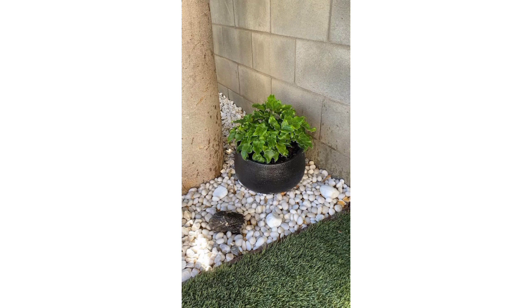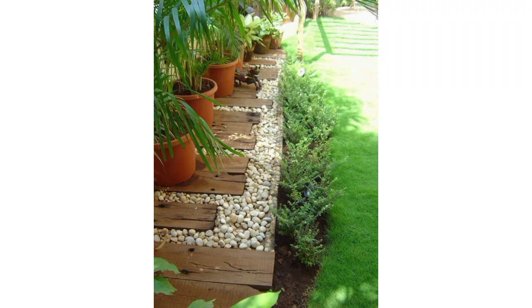Consider creating a neat garden border using smooth river pebbles for a natural and aesthetic look. You can arrange them in a straight line or create a curving pattern to add visual interest.